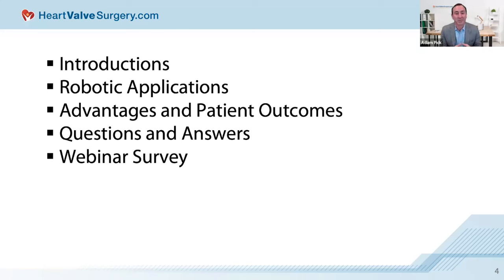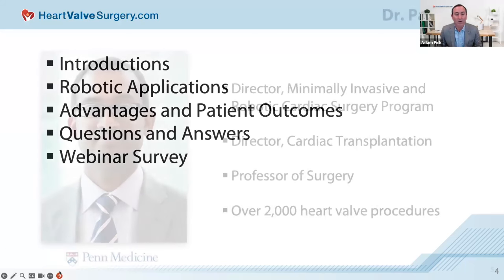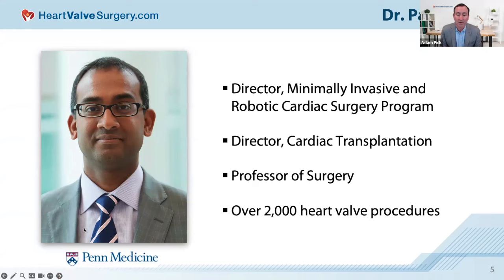When it comes to the featured speakers today, I am honored that they are taking time away from their very busy practices at Penn Medicine Heart and Vascular Center in Philadelphia, Pennsylvania. Dr. Pavan Atlery is the Director of Minimally Invasive and Robotic Cardiac Surgery, Director of Cardiac Transplantation, and a Professor of Surgery. During his incredible career spanning over two decades, he's performed over 2,000 heart valve procedures.